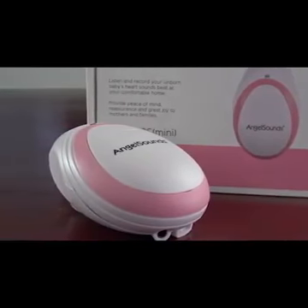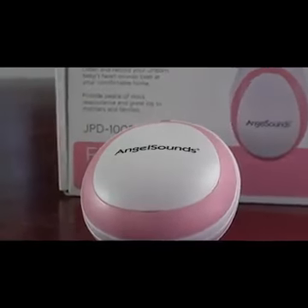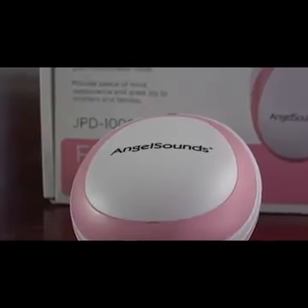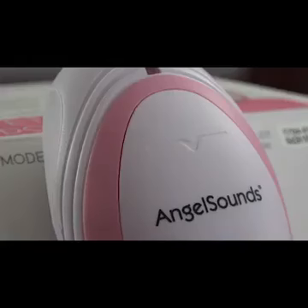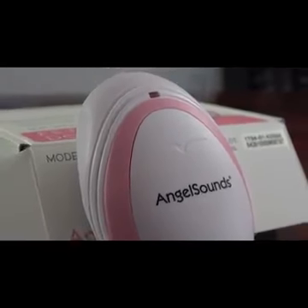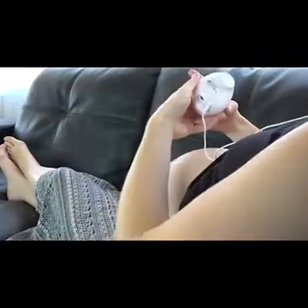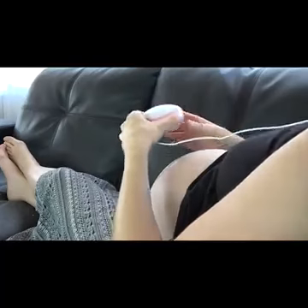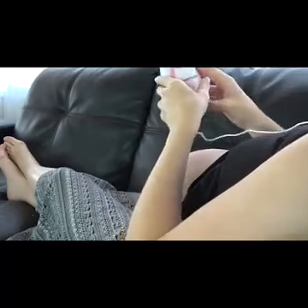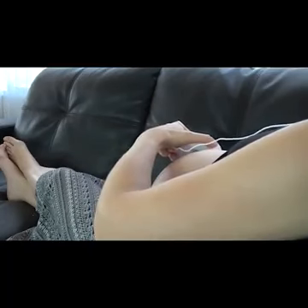AngelSounds Fetal Doppler Pregnancy — what a journey you are on, or about to start. With every journey you want to make sure you have the right tools to help you feel comfortable. That's why AngelSounds created the Mini Baby Fetal Doppler Monitor: a personal Doppler device conveniently monitored by headphones. Whenever you feel a little curious, you can check in on your baby's heartbeat and fall asleep listening to that soft sound of joy.